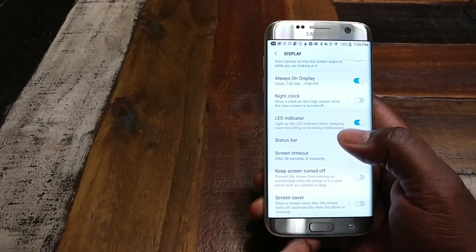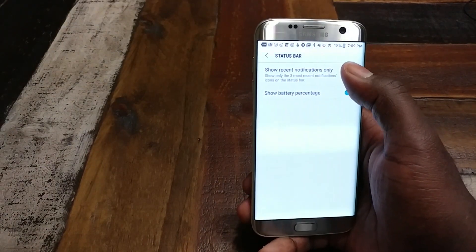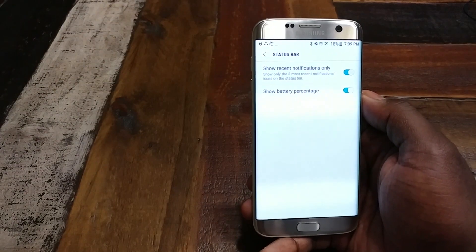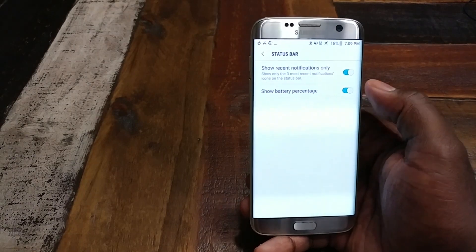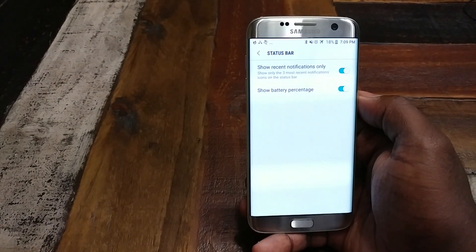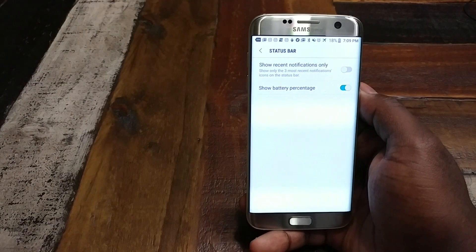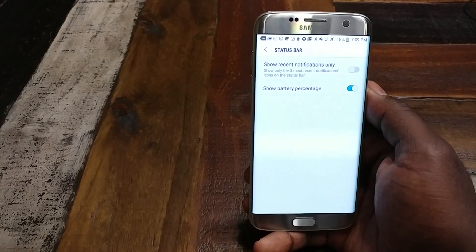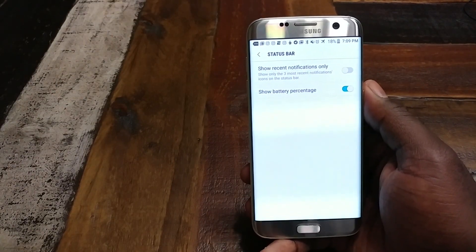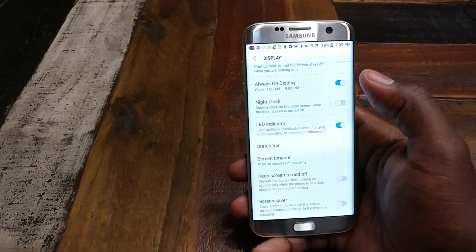Digging into some more things I saw while powering through - you have the option to truncate your notifications to three dots once they go to three. It's kind of an aesthetic thing if you don't like seeing your notification bar filled up with apps. I like to get a good idea of what applications I have notifications for, so I keep that off. I feel like that's what it's for - to show me stuff.